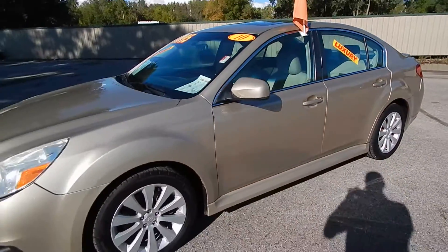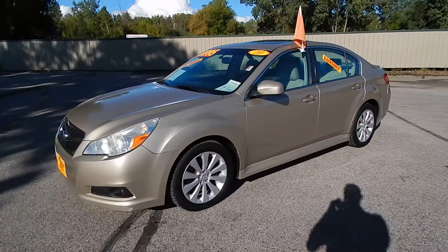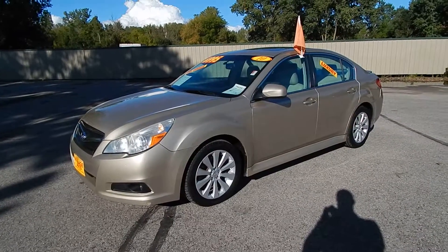Stop on down to Village Auto and bring this 2010 Subaru Legacy Premium 3.6R all-wheel drive home with you today.